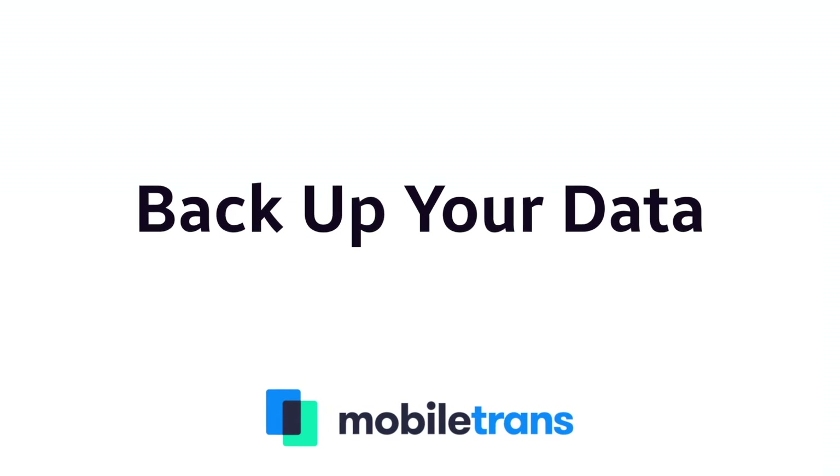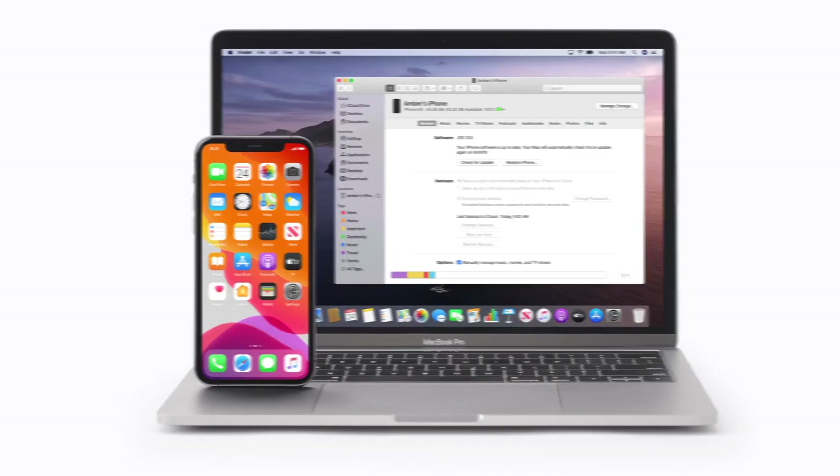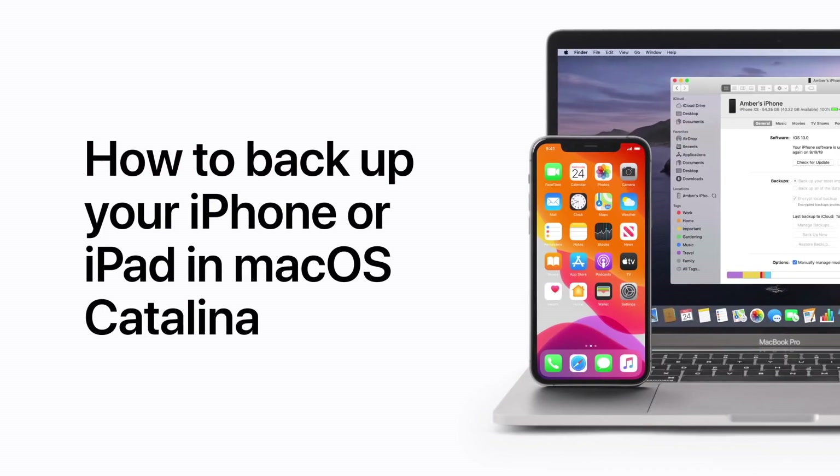Let's talk about the most important thing when you get a new phone, and that is backing up the data on your current phone, because you don't want to lose any contacts, videos, pictures or messages at all. There are a couple of ways that you can do this. Apple gives you the option to use iCloud, and also the option to use Finder on a Mac or iTunes on a PC. Let me show you how to do it so you don't lose any of your data — first, let's start with iCloud.